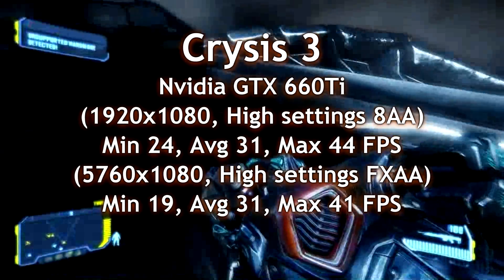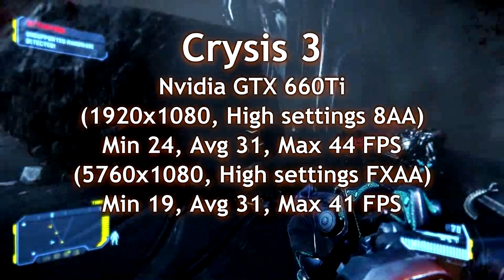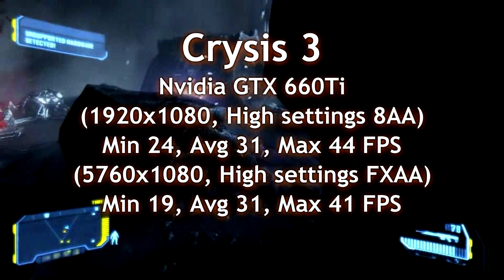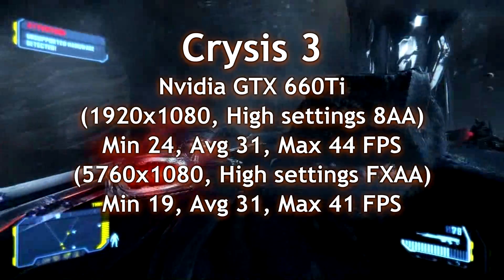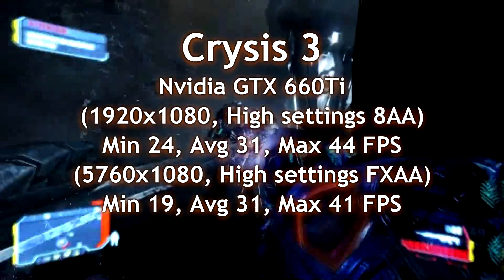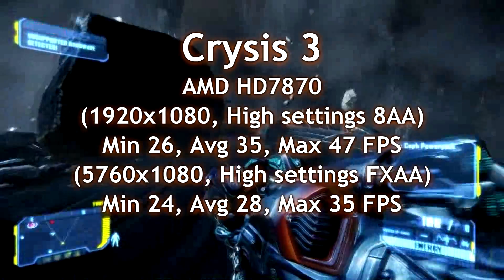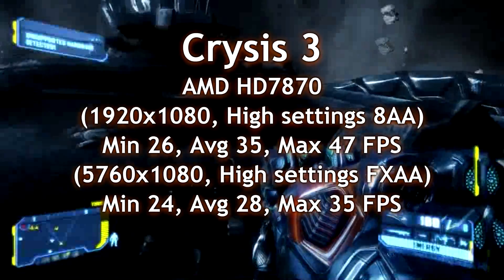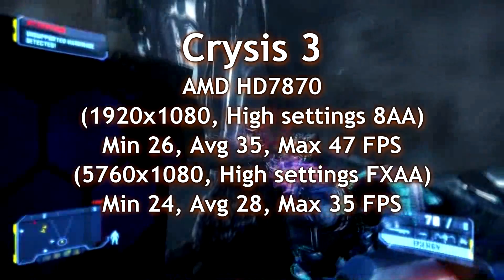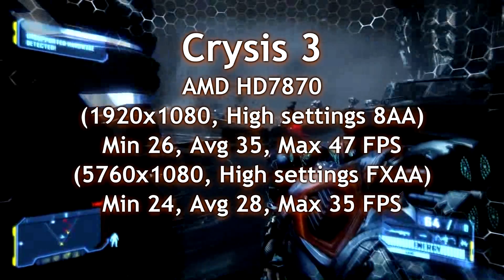On game benchmarks, Crysis 3 — latest and greatest. The GTX did very well on the 1080p results, everything full blown with 8AA, performing very nicely on the maximum frames per second across two different resolutions. Not bad at all. On the AMD side, the results are very close and very similar. The AMD card does a little bit less on the Eyefinity setting, but on 1080p it was a little bit faster on maximum frames per second — a very close call.